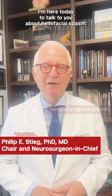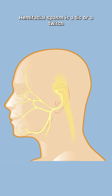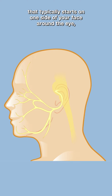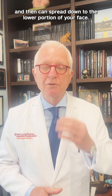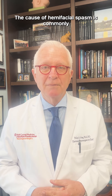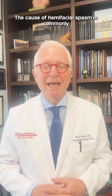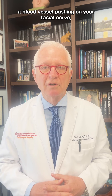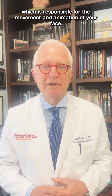Hi, I'm Dr. Phil Stieg and I'm here today to talk to you about hemifacial spasm. Hemifacial spasm is a tick or a twitch that typically starts on one side of your face around the eye and then can spread down to the lower portion of your face. The cause of hemifacial spasm is commonly a blood vessel pushing on your facial nerve, which is responsible for the movement and animation of your face.